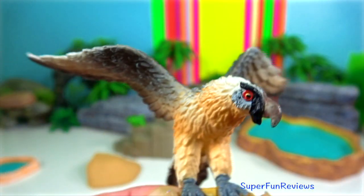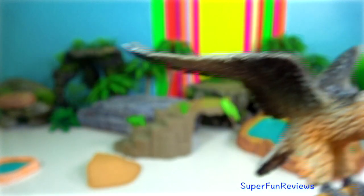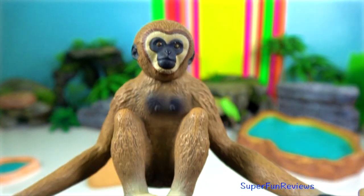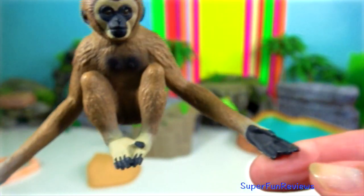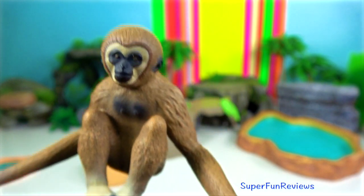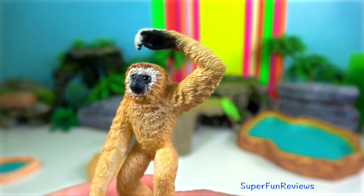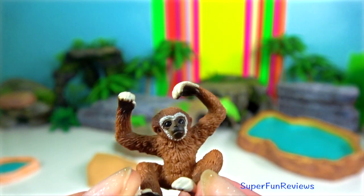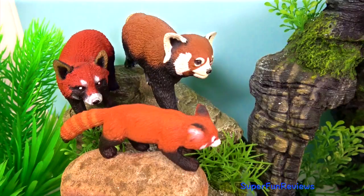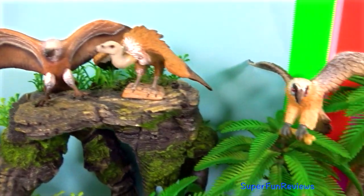Eagle. Noted for its hooked beak, strong legs and feet and sharp talons. The hoolock gibbons are the second largest, weighing up to 8 kilograms. The biggest threat to gibbons would probably be snakes and avian predators, as they are highly arboreal and often occupy higher areas of the canopy.